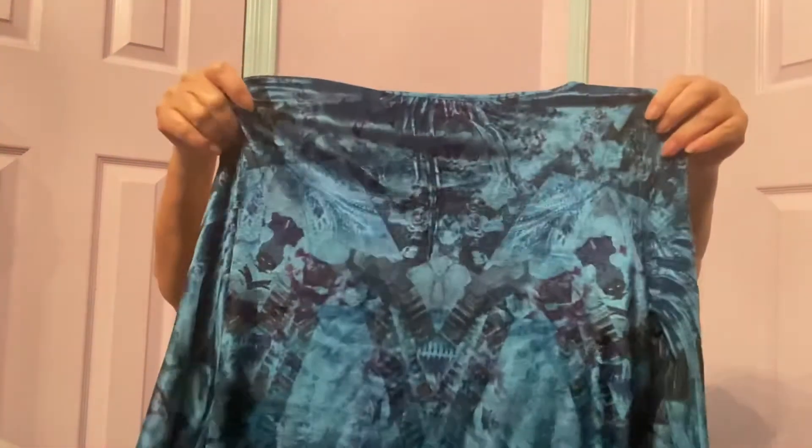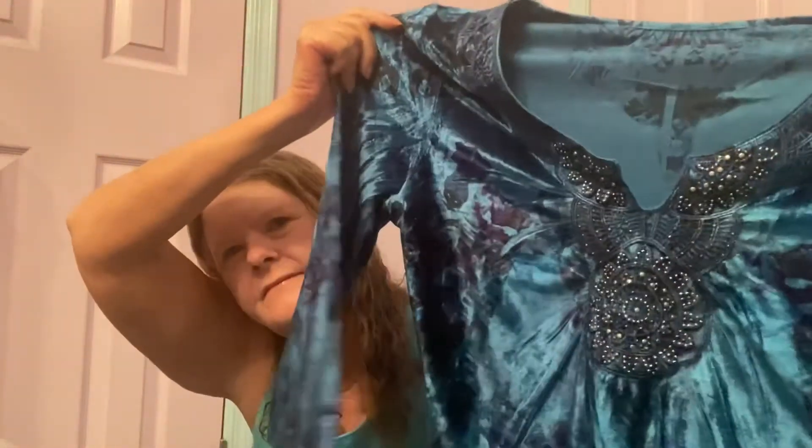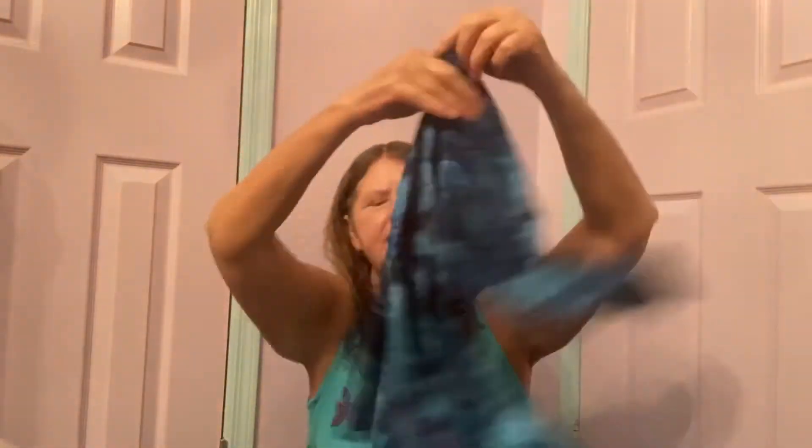Then I found another piece — I think this is Live and Let Live. It's a blue velvet with a pretty sublimation print, embellished V-neckline, three-quarter sleeves, with a lining, in excellent condition. Hopefully that's going to bring at least $25.